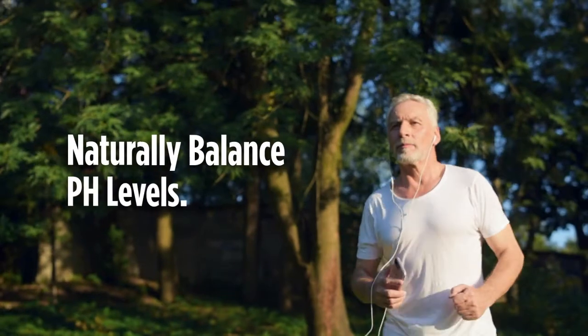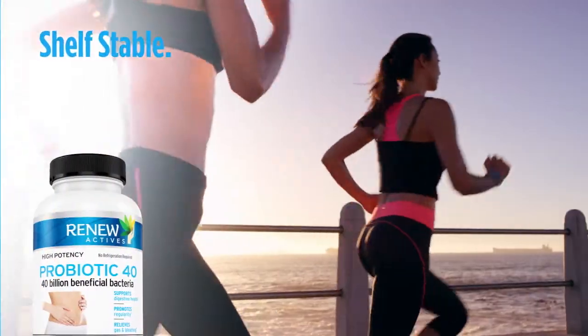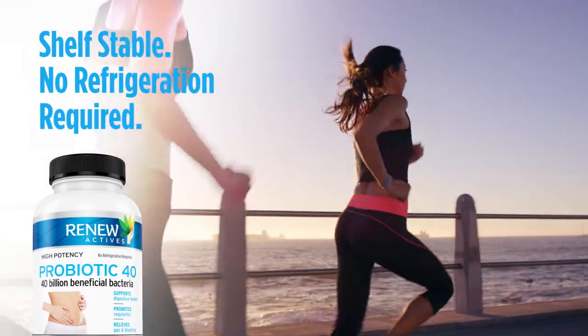It's also formulated to naturally balance your body's pH levels. Renew Active's Probiotic 40 is shelf stable, meaning no refrigeration is required — perfect for keeping a bottle with you at all times.